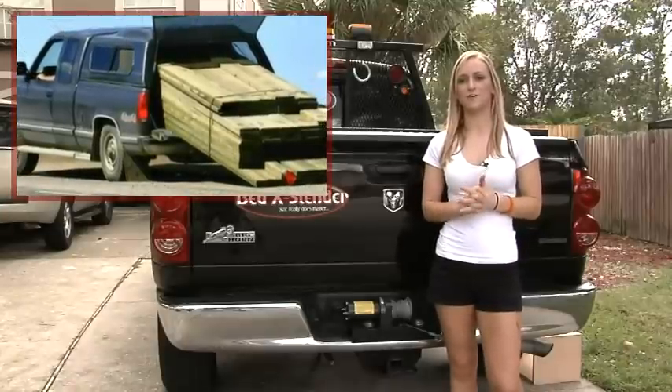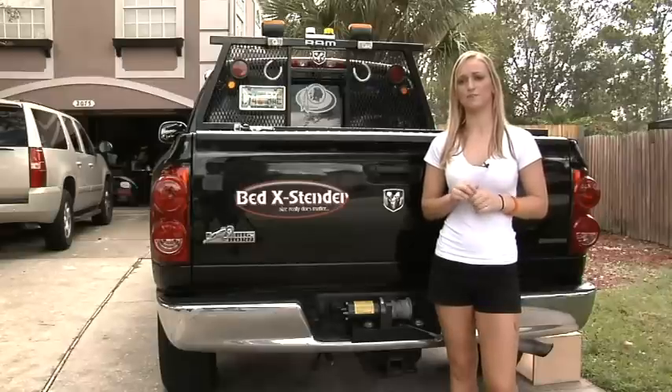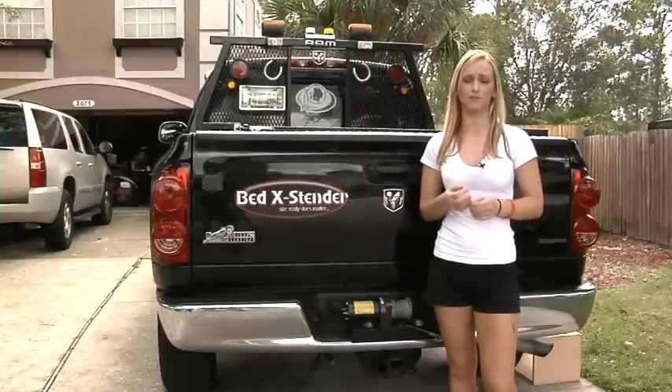Unfortunately, there are times when the standard 6-foot and 8-foot truck beds do not provide enough capacity or length to do the job. This is not only an inconvenience — meaning extra trips involving time and money — but trying to overload the vehicle can be a safety hazard to not only the driver but those who use the highways.